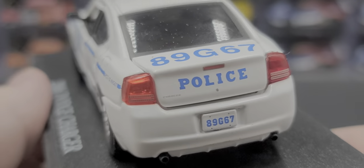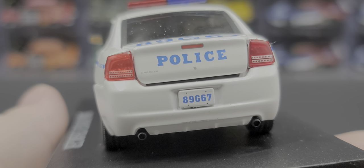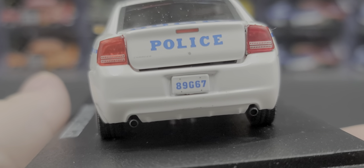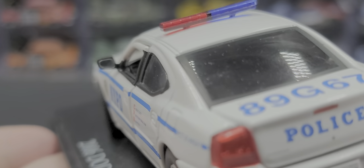On the deck lid we have the unit number once again, insert details for the tail lights, 'Police,' the third brake light, a keyhole, and 'Charger' on the trunk lid, plus the license plate. The trunk also opens up, though there's nothing inside — no surprise there.